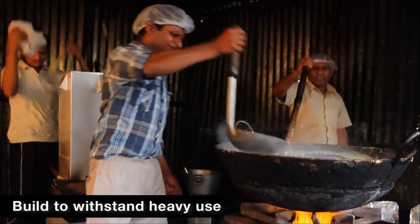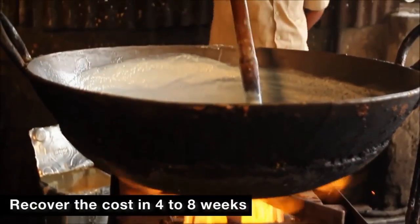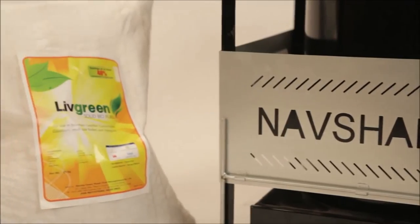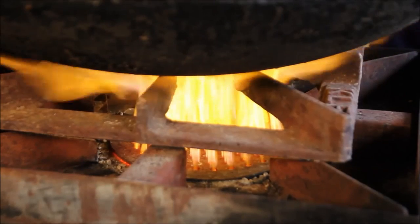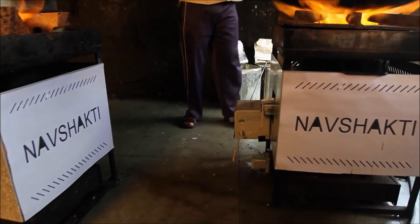Built to withstand heavy use, Nav Shakti is priced so that you can recover its cost in just 4 to 8 weeks. Live Green is a clean, eco-friendly and low cost solid biomass fuel that burns easily and efficiently. Get the performance of an LPG burner at half of the operating cost, day in and day out.